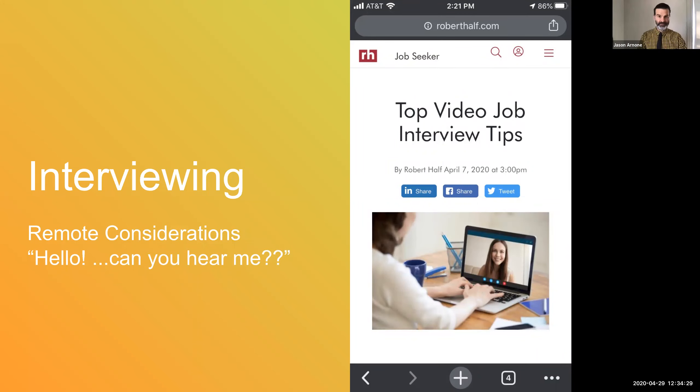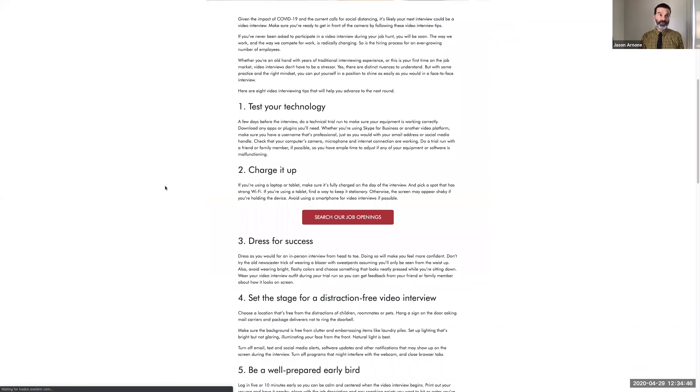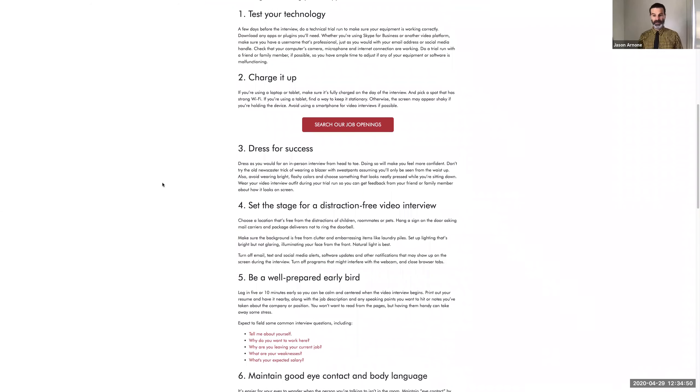Now I'd like to shift to some of the other aspects of preparation, which has to do with technical preparation. We found a really excellent article on this topic through the Creative Group. A great first step for anything like a video interview — and even if it's an in-person interview where you may be dealing with devices — make sure that you test your technology in advance. Know what to expect, know that it's working properly. Charge your devices if they need to be charged. Be prepared and dress for success. Be presentable, dress intentionally — that can translate in many different ways. Just show that you care and that this experience means something to you.